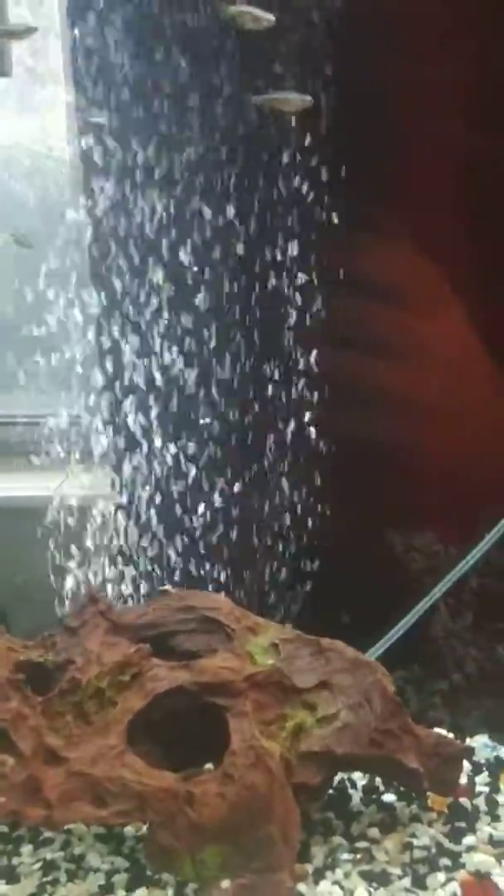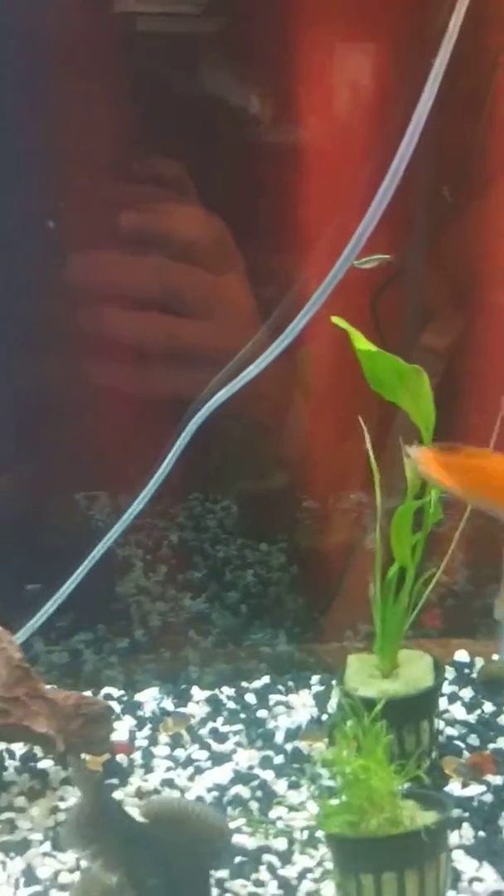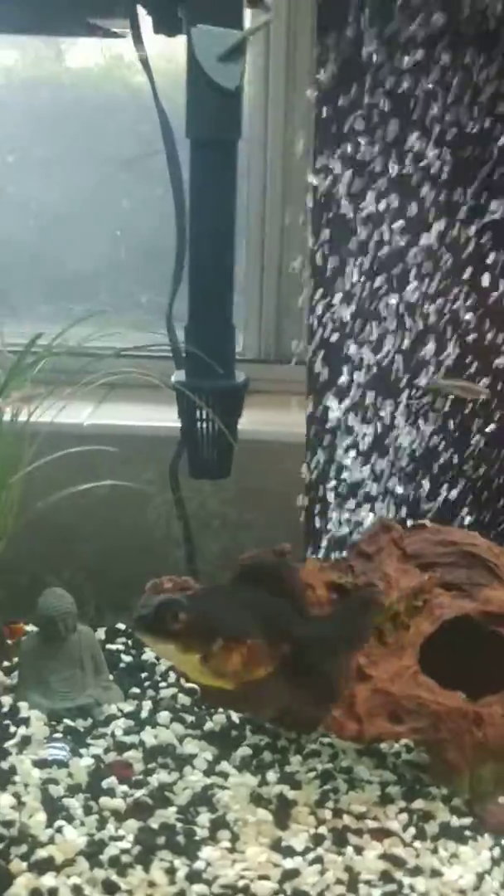I've done research on all these fish and found that all of them can exist between 65 and 70 degrees, which is normal room temperature — we tend to keep our house a little cooler. Right now it's 71 degrees in the tank and everybody seems to be doing well. I don't run a heater, although I've got one for winter if it gets really cold, it being next to the window like this.